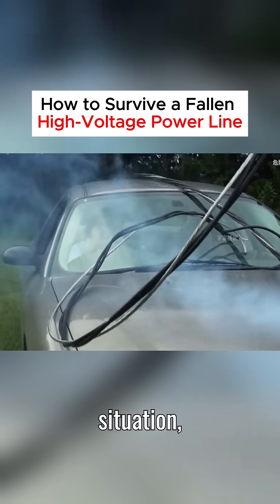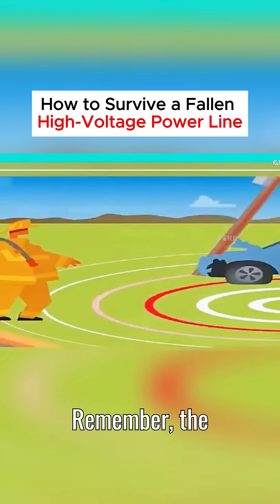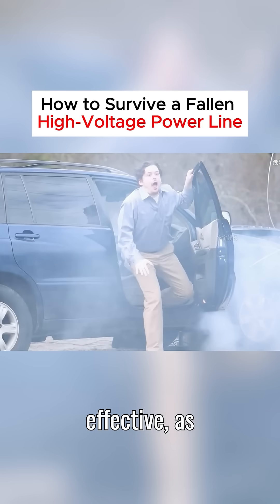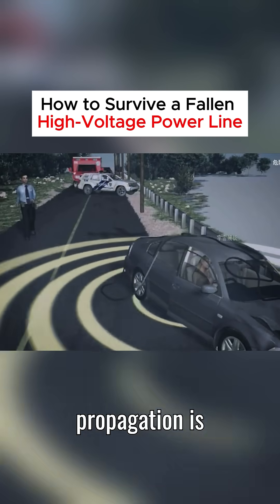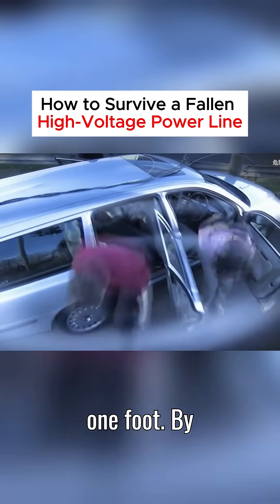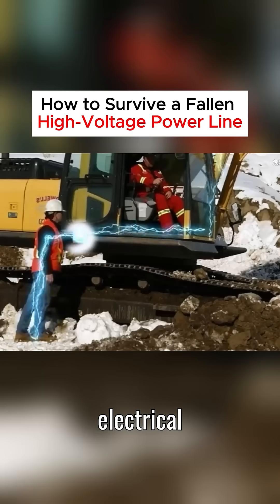Therefore, when faced with such a situation, stay calm. Remember, the closer you are to the wire, the higher the step voltage. Running away will not be effective, as the speed of electrical current propagation is much faster than yours. However, there is a simple solution: lift one foot. By doing so, the electrical circuit is interrupted.